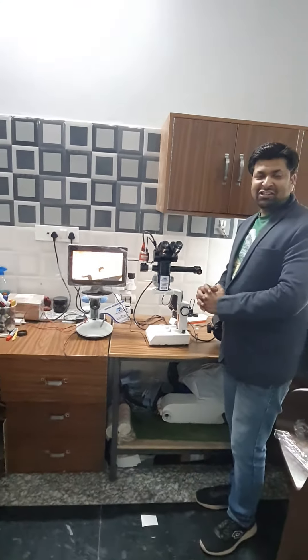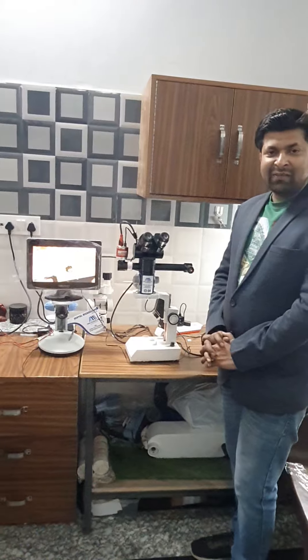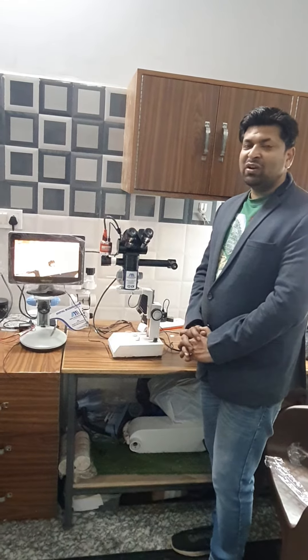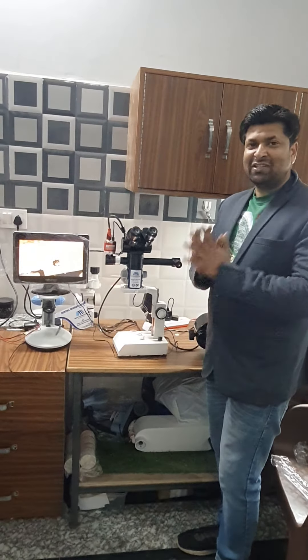Thank you so much. Mars International, Ambala Cantt, Haryana, India. My contact number is 895-00-64-867. Thank you so much. Namaskar.